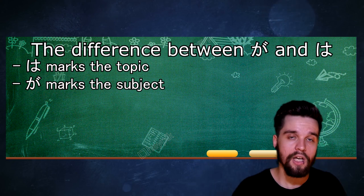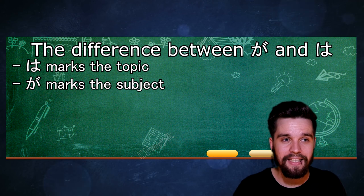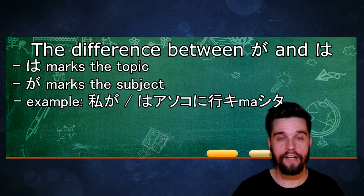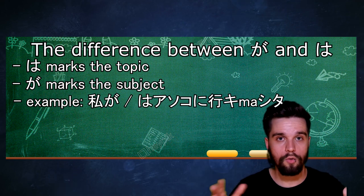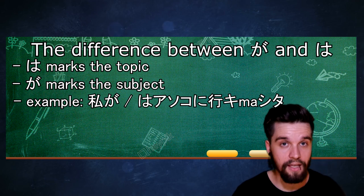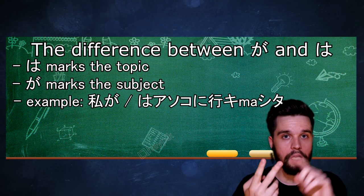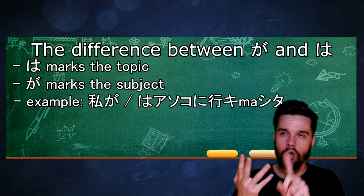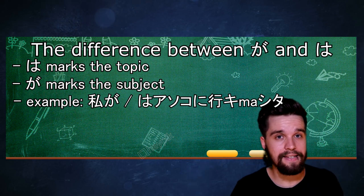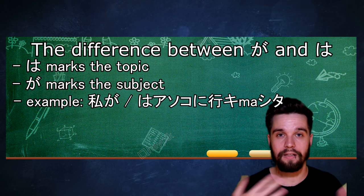Before we look at the differences in usage, I want to make an example of a sentence that can actually use both particles interchangeably: 'I went there.' This sentence can use either one because it doesn't have any context to anything else. The actual difference between が and は lies in the emphasis, context, and also the whole context of the conversation, not just of this single sentence. It sounds really difficult, but bear with me.